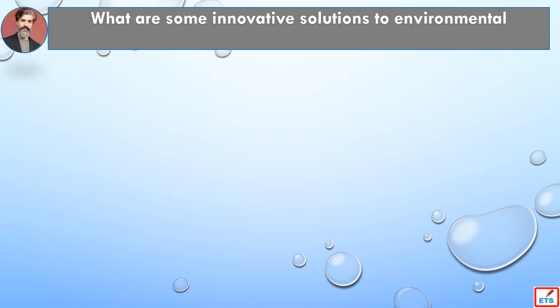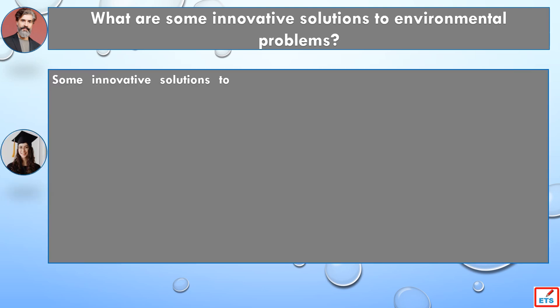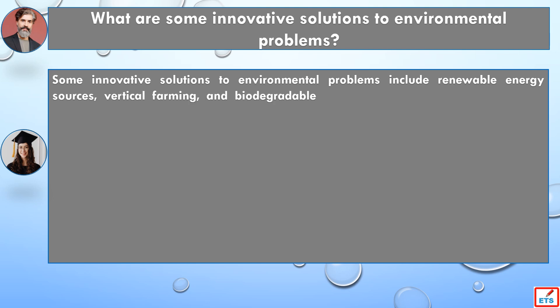What are some innovative solutions to environmental problems? Some innovative solutions to environmental problems include renewable energy sources, vertical farming, and biodegradable materials.